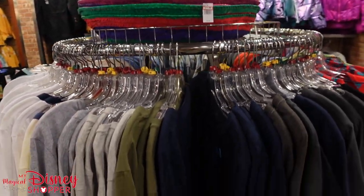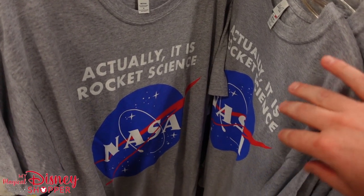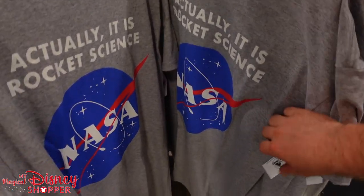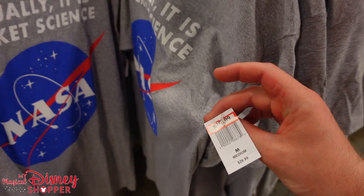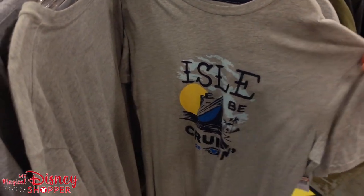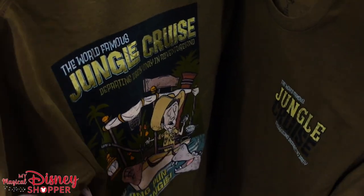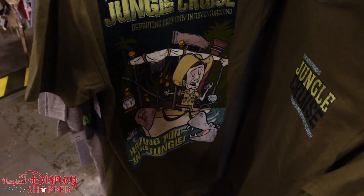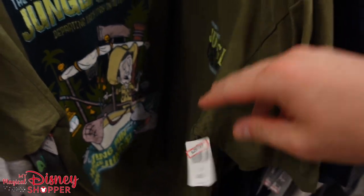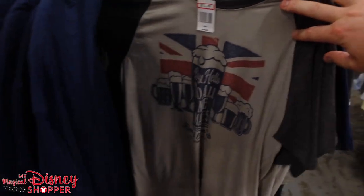Looking around this rounder — we've got NASA shirts: 'Actually, It Is Rocket Science.' I love that. These are $15.99. I don't think I ever saw those at the parks. There's an 'I'll Be Cruisin'' Disney Cruise Line shirt. And a Jungle Cruise t-shirt — I've never seen this here, it's new. Available in small for $25.99. The deals on t-shirts just aren't there.